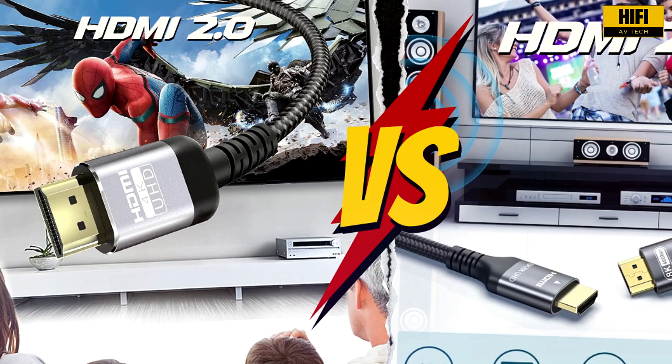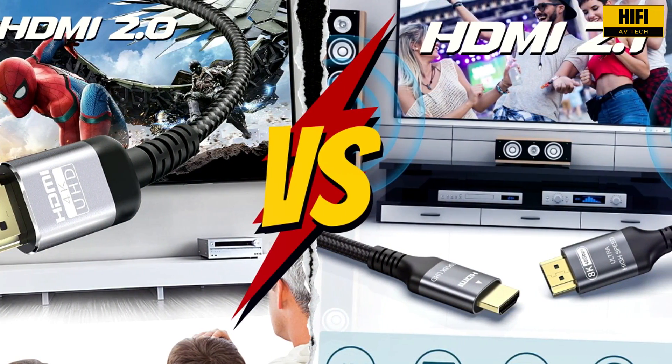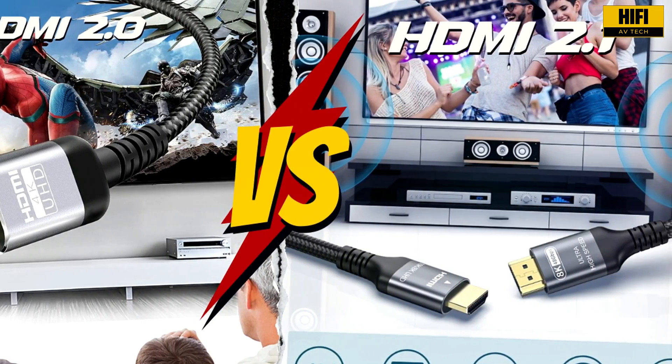By the end, you will understand exactly what HDMI version you need for your setup and how each one affects your video and audio experience.